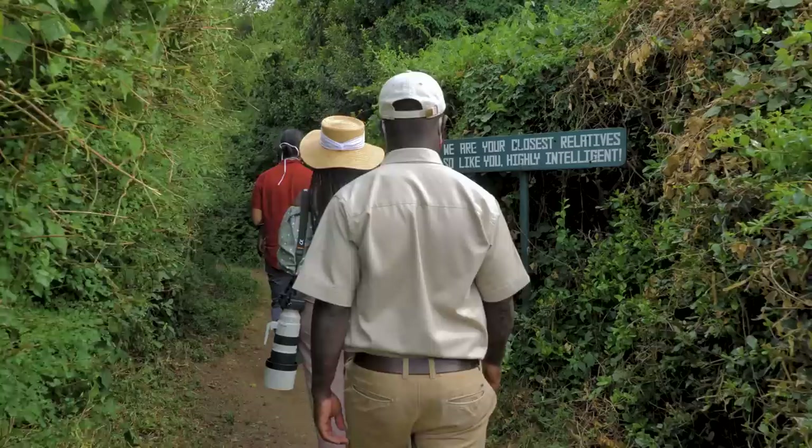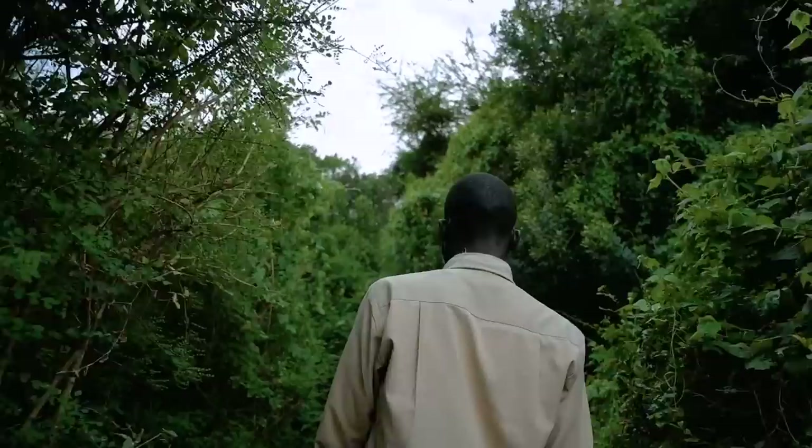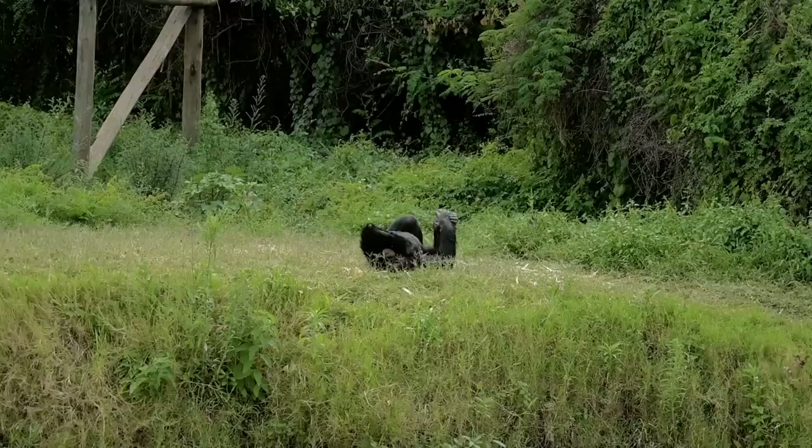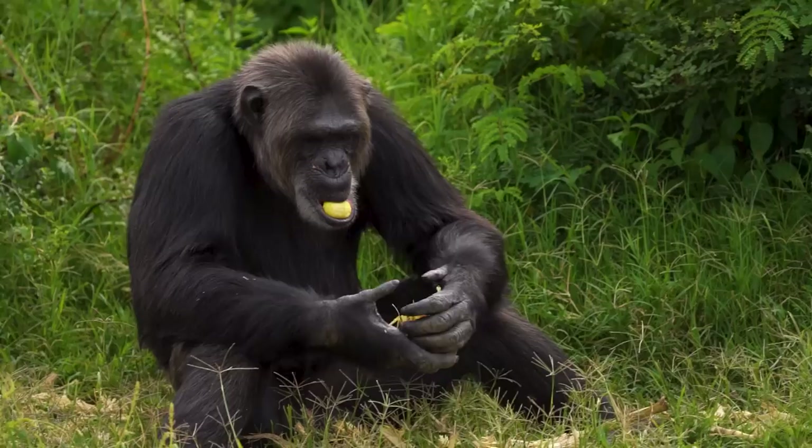We've just come to the Ol Pejeta Chimpanzee Sanctuary. Chimpanzees are not native to Kenya — they rescue chimps from Central Africa and West Africa and bring them here, hoping to bring their numbers back up because they're facing extinction. There are 36 chimpanzees here in total. We have to wear masks because of COVID — their genetic makeup is 98.6% similar to ours, so if a human is infected and goes close to them, they could catch COVID. Huge boundaries have been put in place to keep us far away from them.